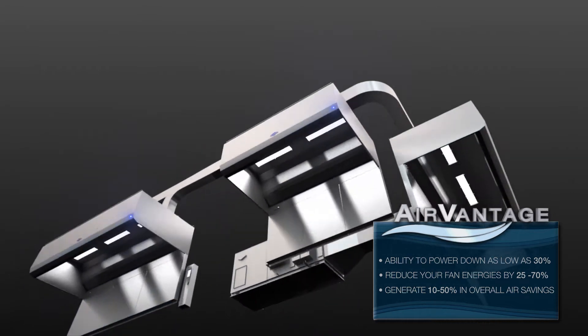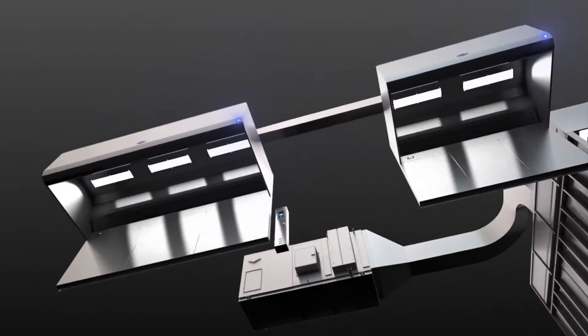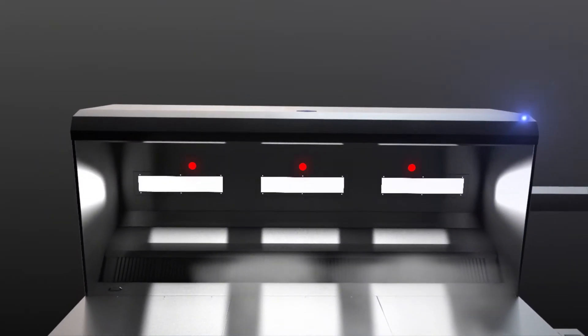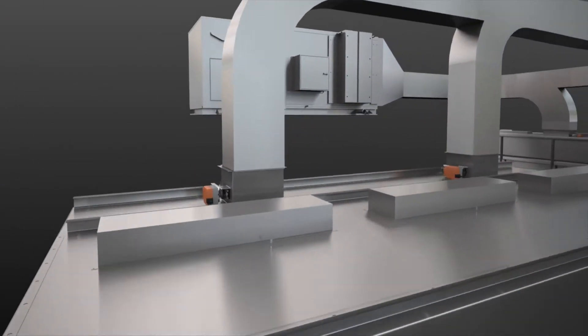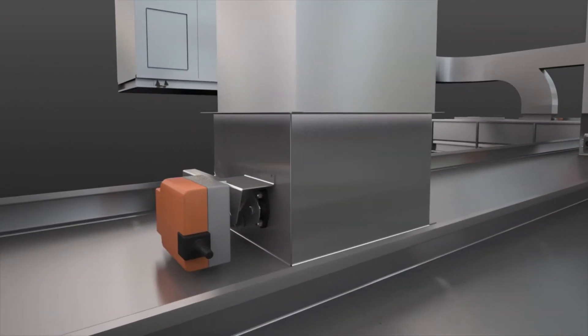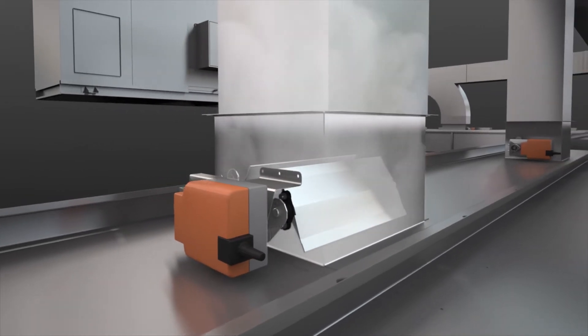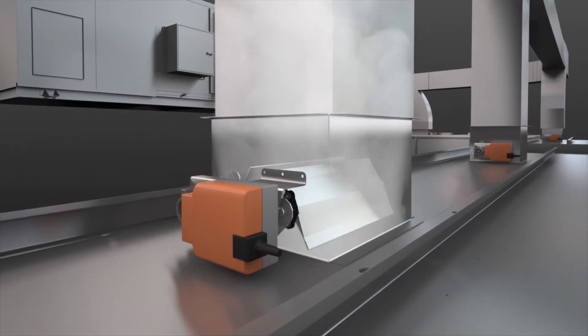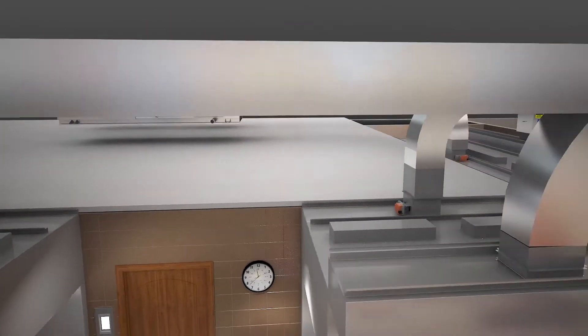Our unique smart read and react technology uses individually optimized canopy-mounted sensors to detect cooking load changes with improved accuracy and speed. AirVantage features state-of-the-art learning functions — it auto-calibrates airflow and adjusts to how your kitchen operates, providing airflow when you need it and where you need it. It's like having a round-the-clock air balancing technician.